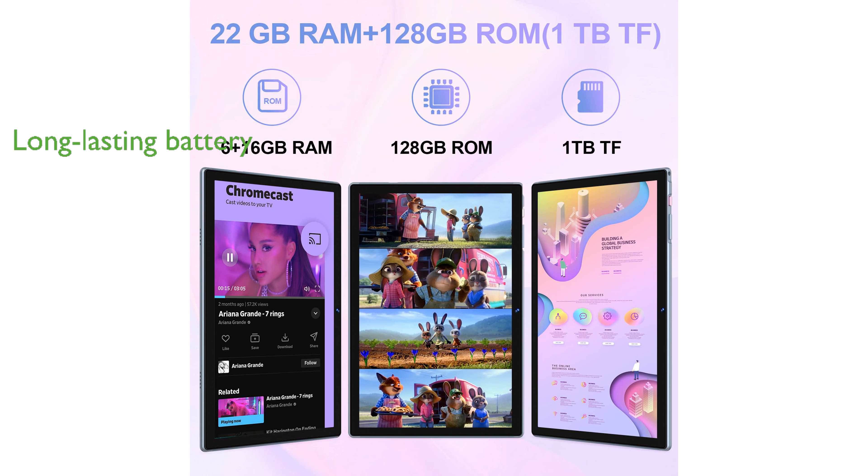this tablet ensures long-lasting usage, and its built-in GPS and Bluetooth 5.0 enhance connectivity.